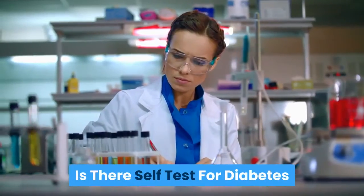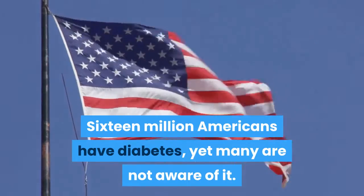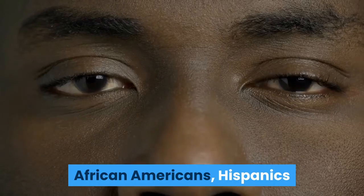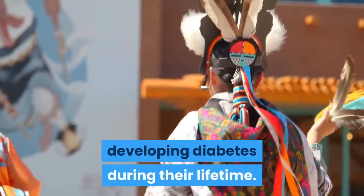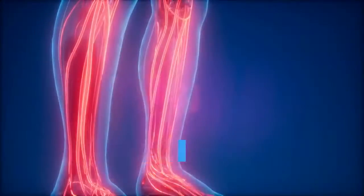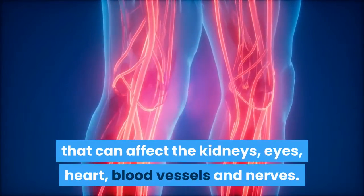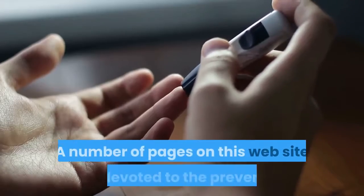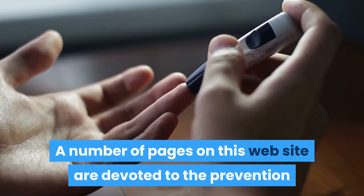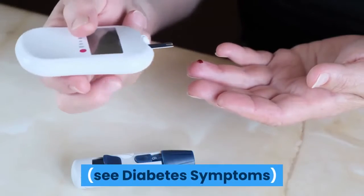Is there a self-test for diabetes? 16 million Americans have diabetes, yet many are not aware of it. African Americans, Hispanics, and Native Americans have a higher rate of developing diabetes during their lifetime. Diabetes has potential long-term complications that can affect the kidneys, eyes, heart, blood vessels, and nerves. A number of pages on this website are devoted to the prevention and treatment of the complications of diabetes.